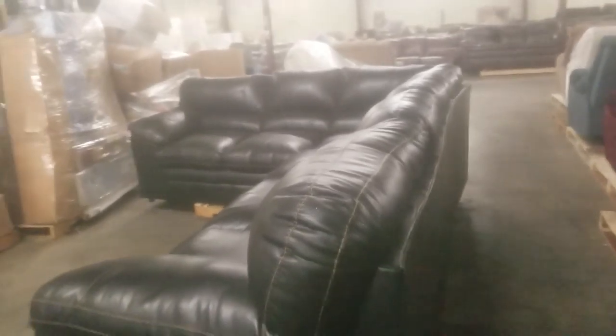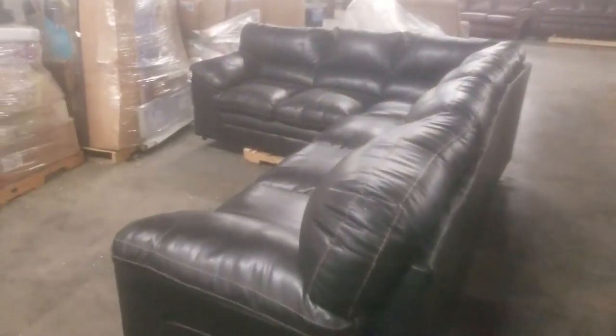615-800-1646 on a sectional sofa for only $500.